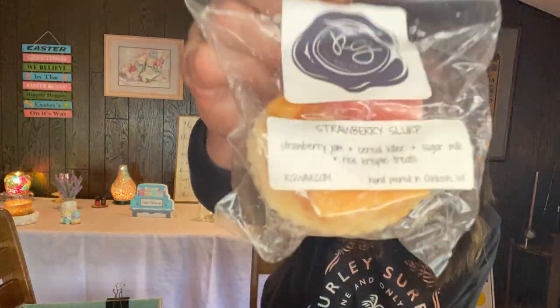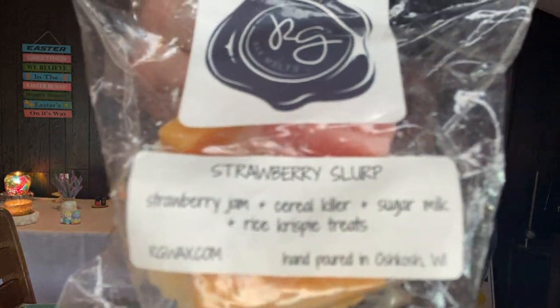Strawberry Slurp: Strawberry Jam, Cereal Killer, Sugar Milk, and Rice Krispie Treats. I love sugar milk — I know people love it or don't love it, but I love it. I've never had Rose Girls sugar milk yet. And blackberry cotton candy saltwater taffy — it's blackberry, cotton candy frosting, and saltwater taffy.